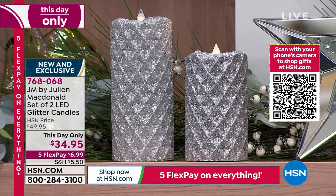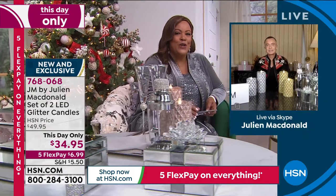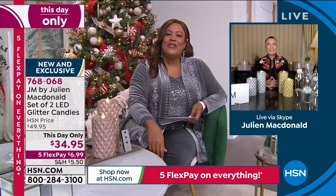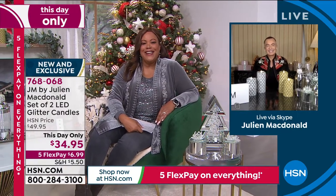I want to welcome Julian McDonald — you know him from dressing supermodels and superstars. His style is impeccable. They call him the king of glamour, and you just have to bow to him. Welcome, Julian. I'm blowing you kisses across the pond. I absolutely just adore you. I'm so honored to be here showing your beautiful decor. How are you today?